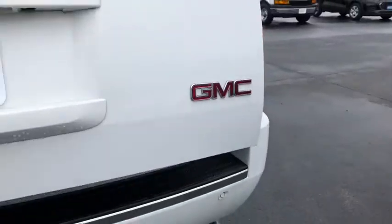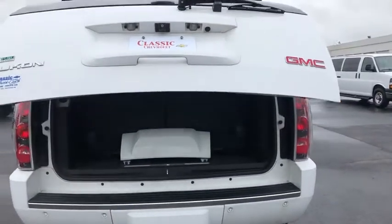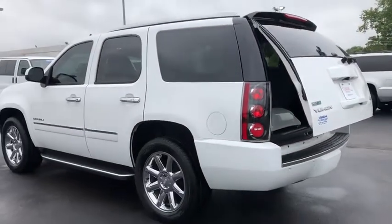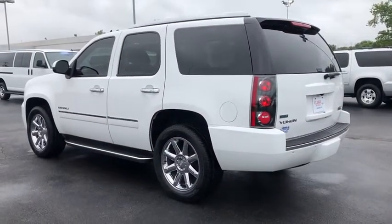Traction control, anti-lock braking system, backup camera, power passenger seat, all-wheel drive, power liftgate, remote engine start, keyless entry, navigation system, stability control, tow hitch, steering wheel audio controls, Bluetooth.